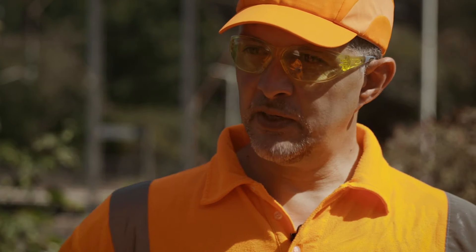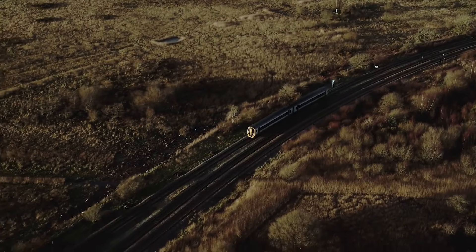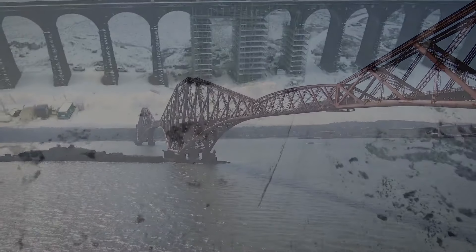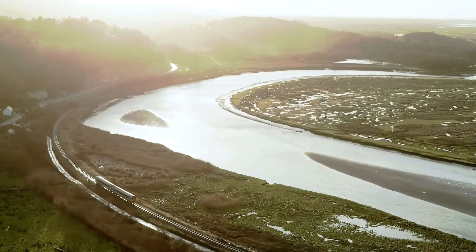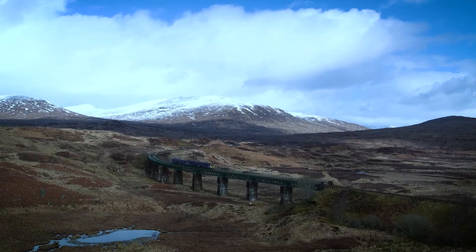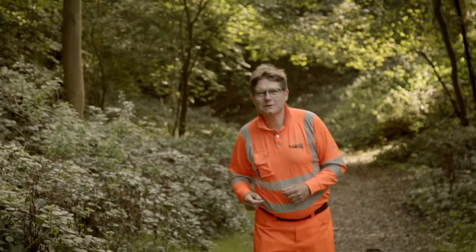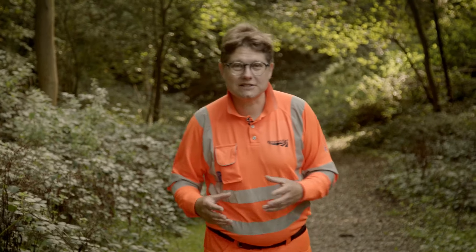The biggest opportunity we have with biodiversity is the connectivity we can provide. Our estate goes through every different type of habitat found in Britain — through England, Scotland and Wales. That connection can tie up isolated communities and isolated species and allow them to travel across Britain. In a few years' time you'll be able to take a train along the Avon Gorge as we're working to reopen the line to passengers.